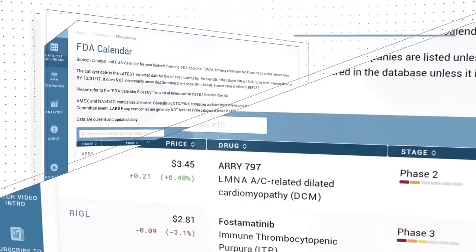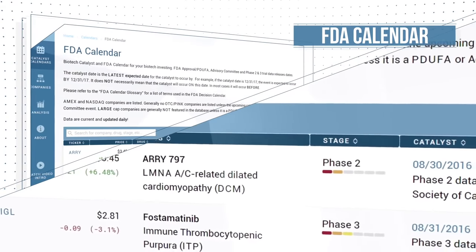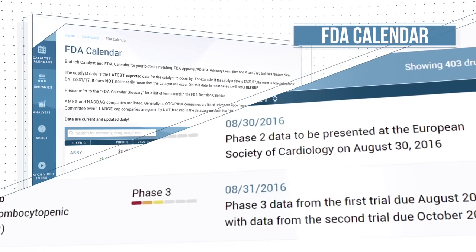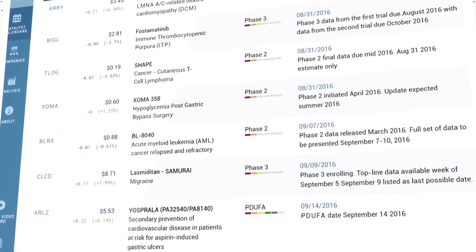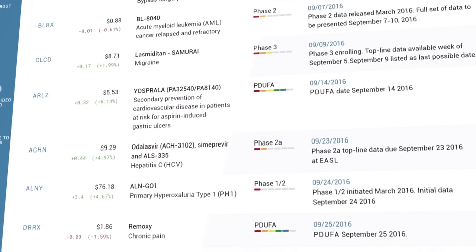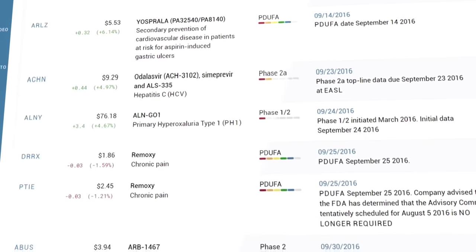One of the core features of BioPharmCatalyst is the FDA calendar, a full list of upcoming clinical and PDUFA catalysts. Companies with binary events from this database have the potential to more than double or lose over half of their value in just a day's trading.